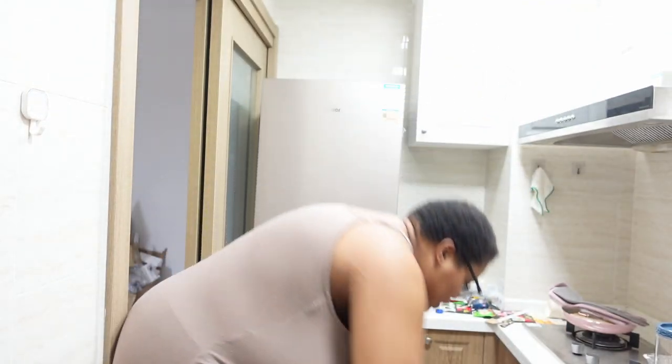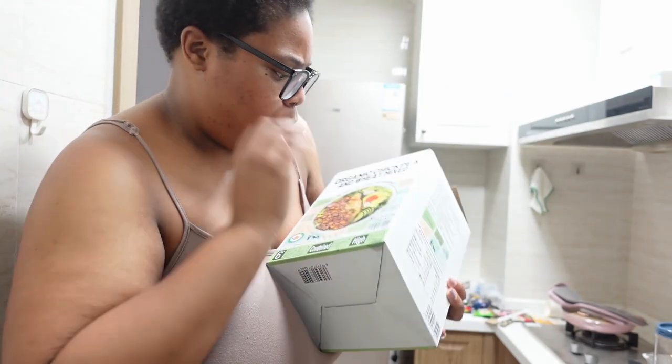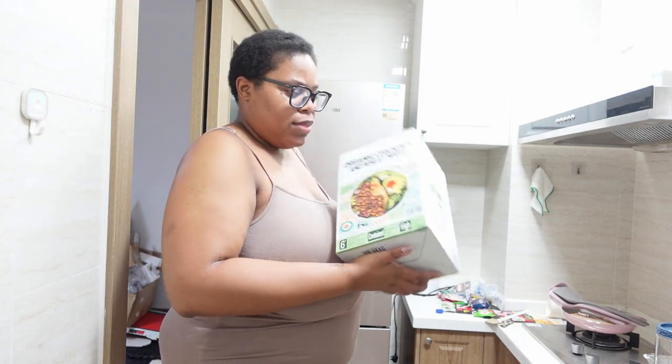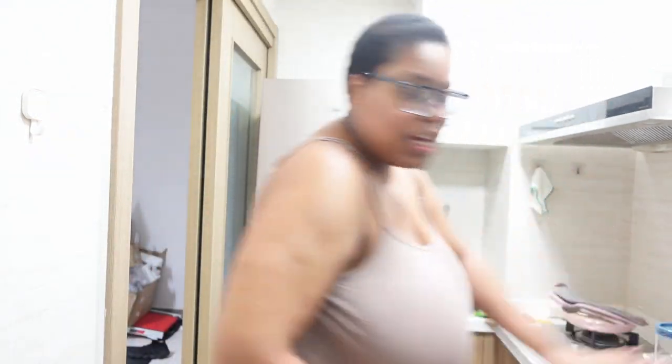First thing I got is some rice — organic chickpea and wheat mixed rice. I wanted to start eating healthy and be better to myself, so I went ahead and got these chickpea protein ones for taking care of my body. I don't even know if it's going to be good, but hey, it's a start.